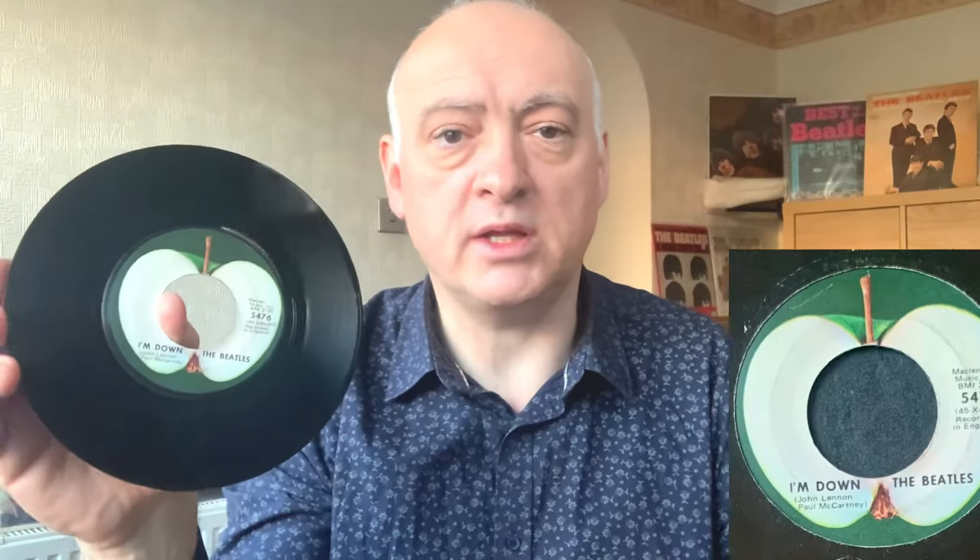On to the next single — just like in the UK it's 'Help!' with 'I'm Down' on the B side. This one of course says 'from the film Help' and is on Apple 5476. What a great single — love 'Help!', and also 'I'm Down', a great concert track they used to play with John on the organ. Fantastic stuff, lovely single.